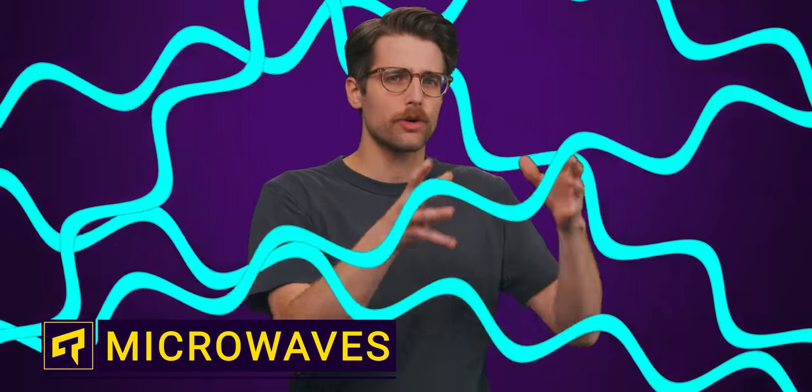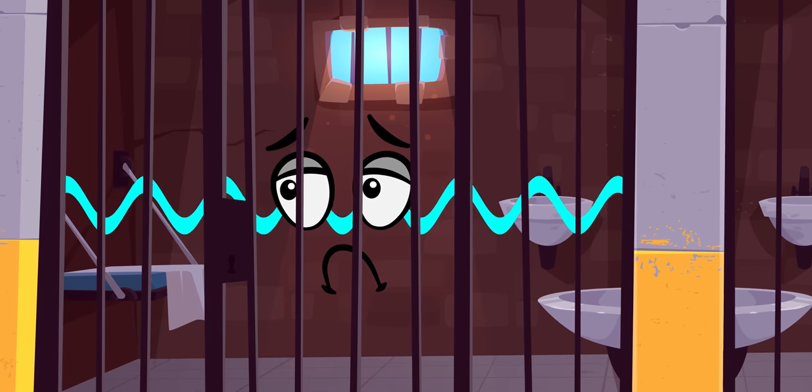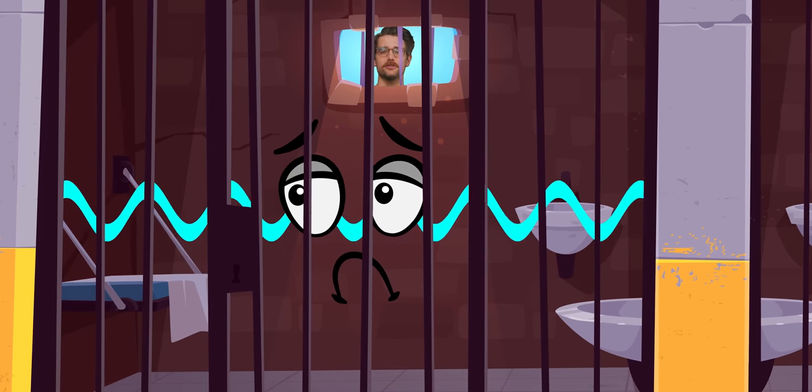How do microwave ovens work? And more importantly, how do the microwaves stay in the microwave? The simple explanation is that microwaves are actually too big to get out of the oven, but we can do better than that. So let's dig a little deeper into this hot pocket of science.